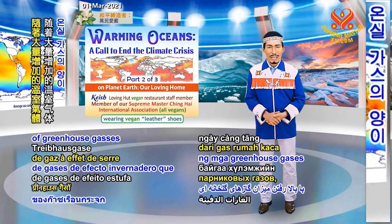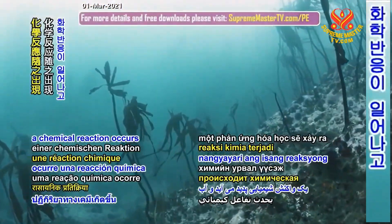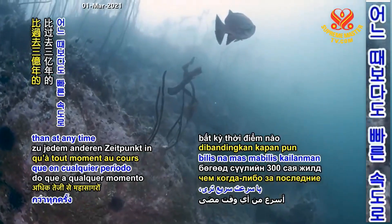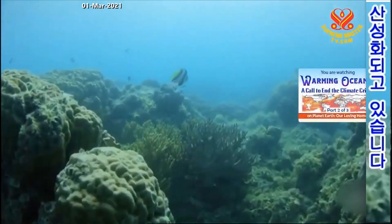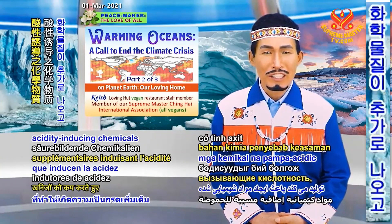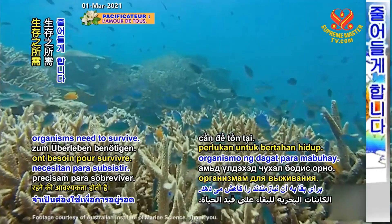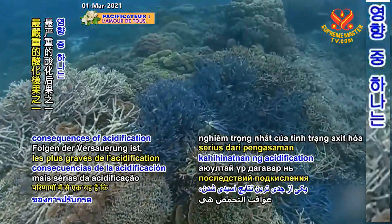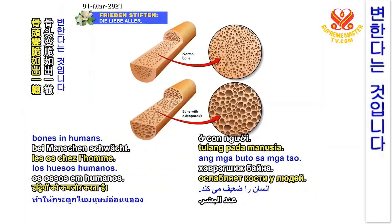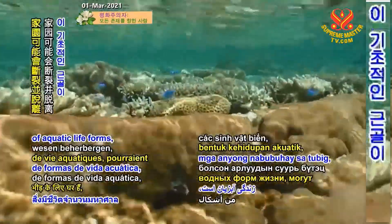With increasing amounts of greenhouse gases being emitted into the atmosphere, the ocean is absorbing more and more CO2. When this happens, a chemical reaction occurs and the water becomes more acidic. Oceans are currently acidifying at a rate faster than at any time in the last 300 million years. Ocean acidification produces additional acidity-inducing chemicals while reducing important minerals such as calcium carbonate, which many marine organisms need to survive. One of the most serious consequences of acidification is that many deep-sea coral reefs are becoming brittle in the same manner that osteoporosis weakens bones in humans. As a result, the underlying structures of these reefs, which are home to a multitude of aquatic life forms, could fracture and break away.